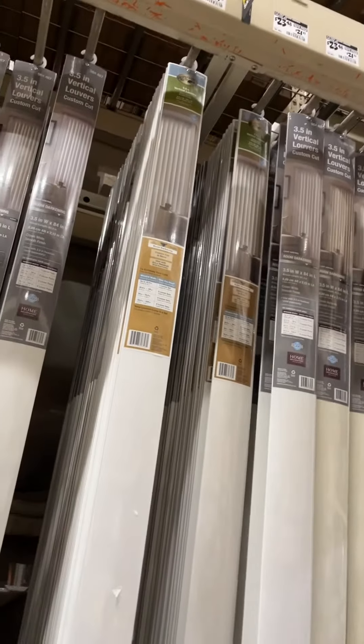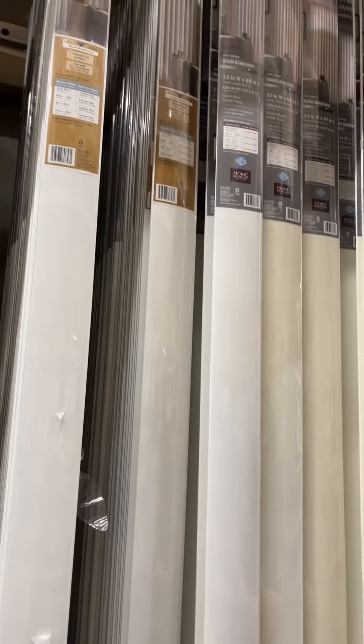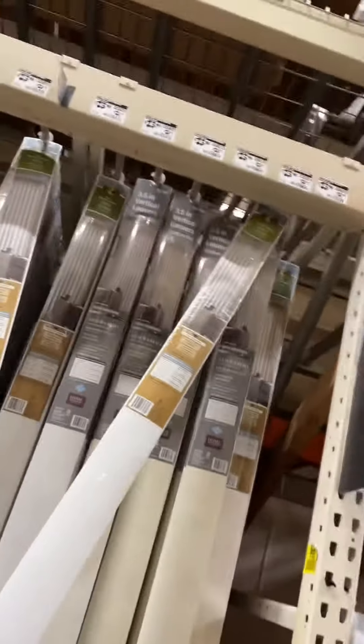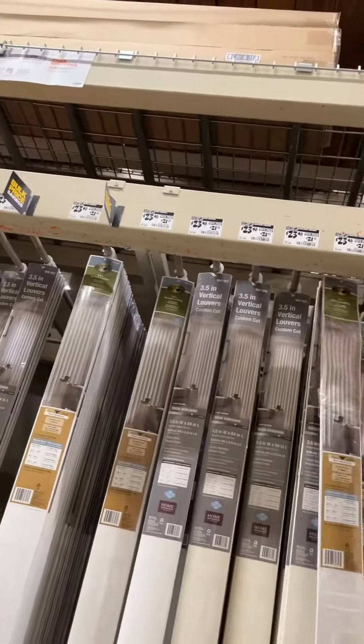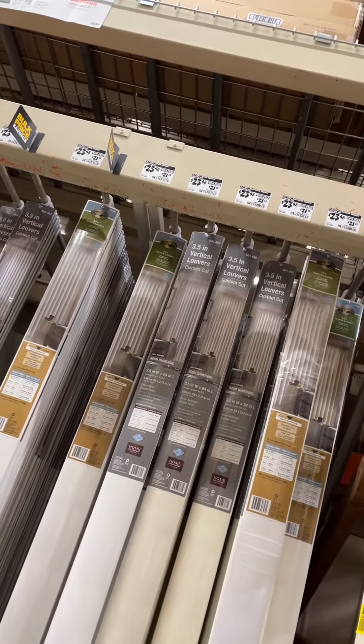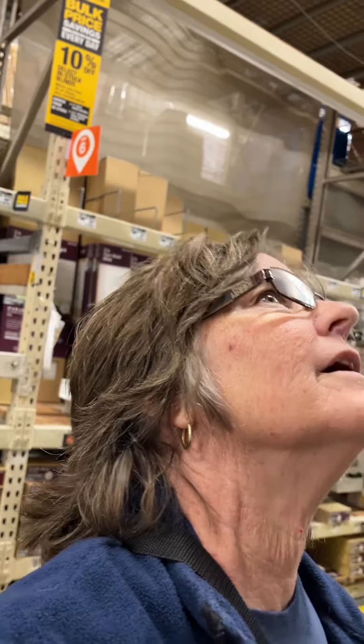Vertical blinds. And we are looking at between 23 and 48. What's the dimensions of that one? Three and a half by 64. And you can always cut it down if you need. Home white — yeah, we need white.